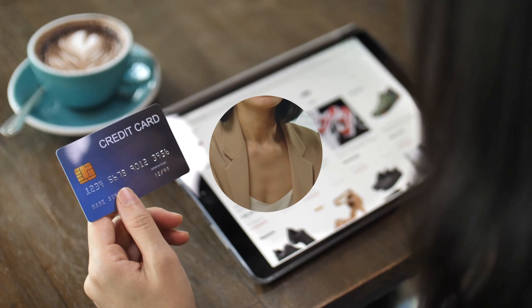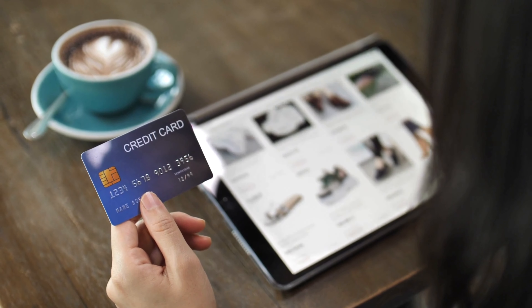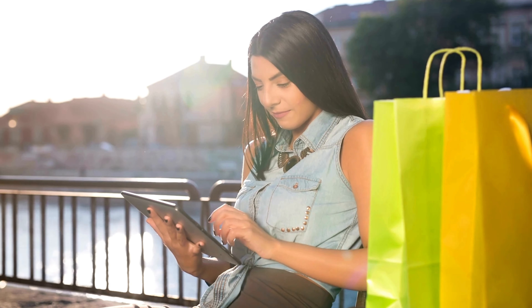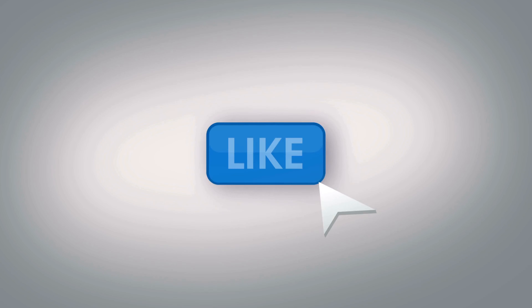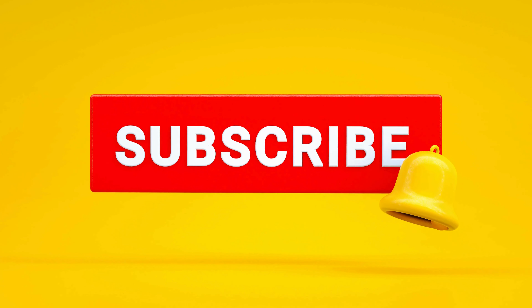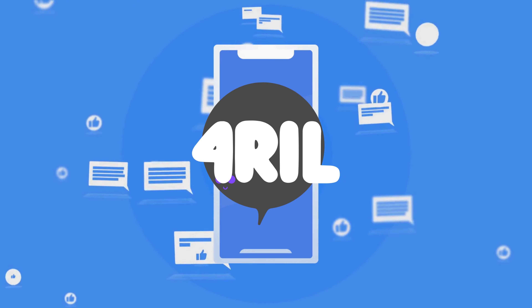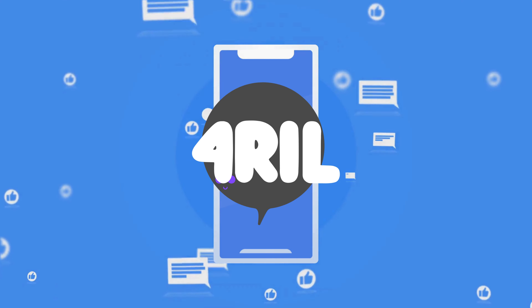And there you have it, folks. Temu truly has amazing deals across all categories — from hot electronics to home essentials, beauty must-haves to fashionable clothing. So what are you waiting for? Treat yourself to some retail therapy without spending a fortune. Don't forget to hit that like button if you found this video helpful, subscribe to our channel for more awesome content, and ring that notification bell. Drop a comment below to let us know your thoughts or if you've scored some fantastic Temu deals. Thanks for joining us today on For Real — until next time, happy shopping!